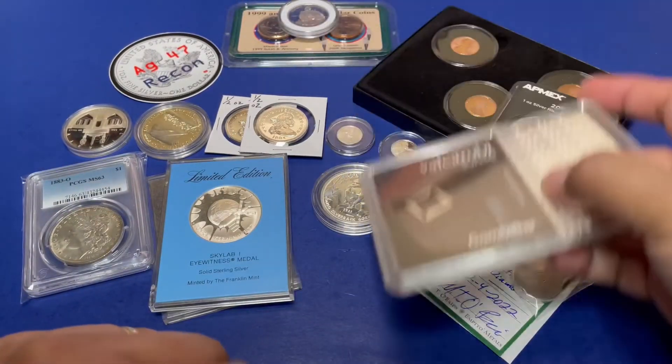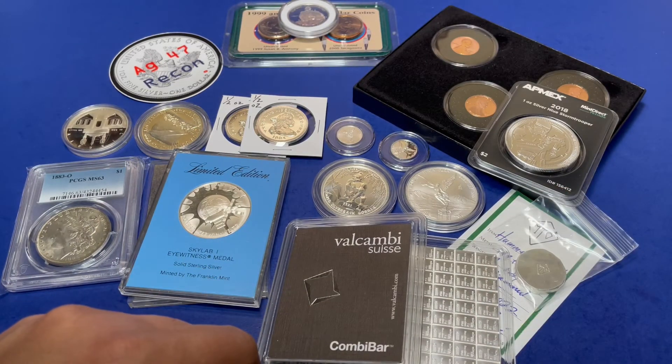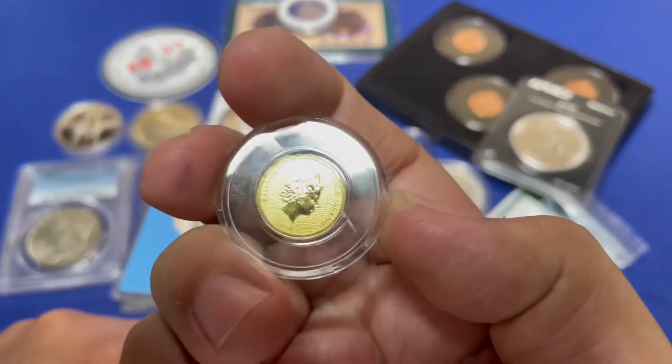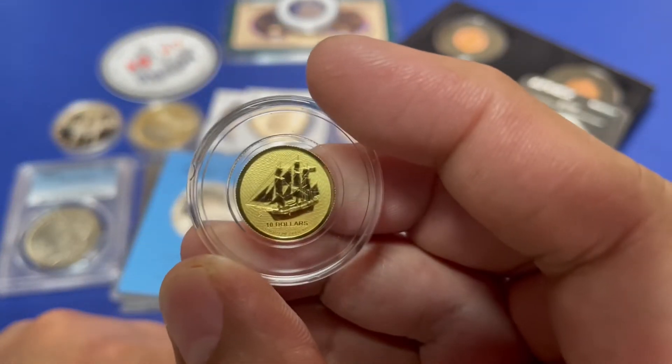And finally, I know you guys like it a lot — we have a gold one-tenth ounce Cook Islands coin, and it is the ship design.